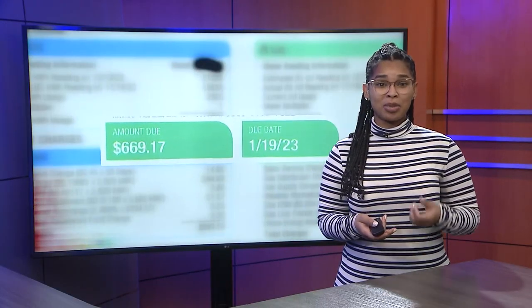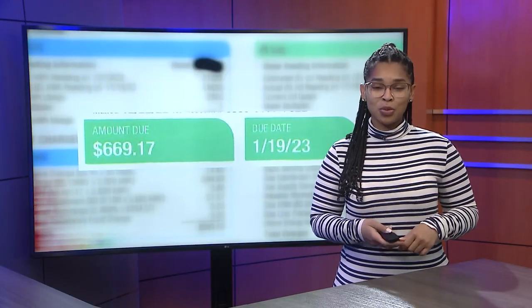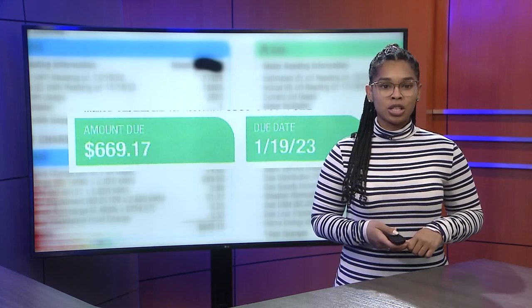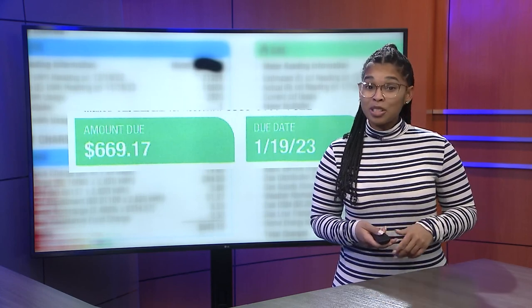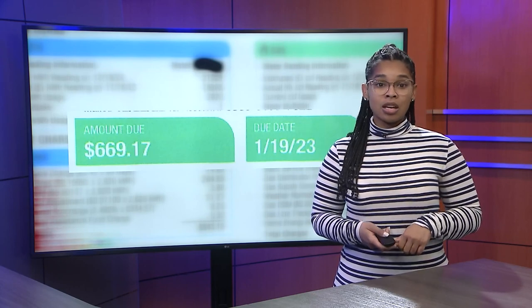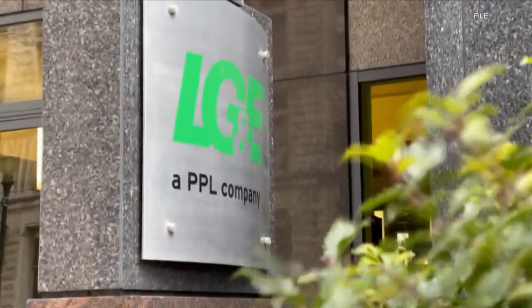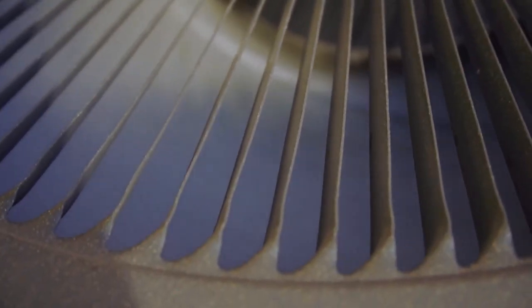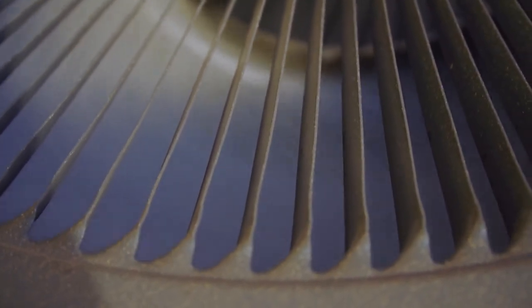If you haven't gotten a very high power bill from last month, consider yourself lucky. We spoke to one customer who tells us he normally spends about $200 for his LG&E bill. Now he has to cough up nearly $700. For any customer, that kind of jump would raise a few questions, especially for those who say they only turned their heat on during the cold snap over the holidays.